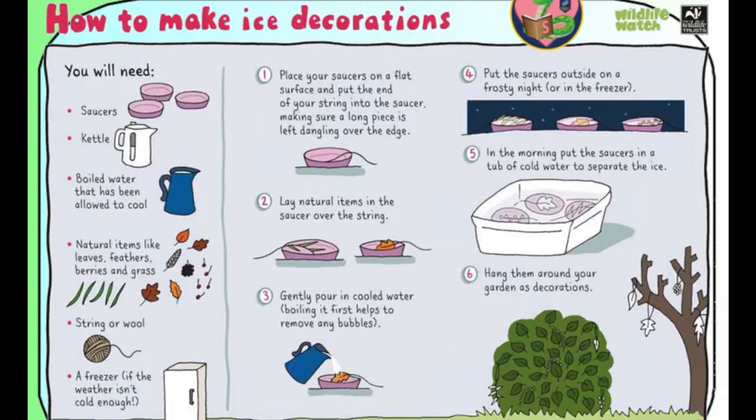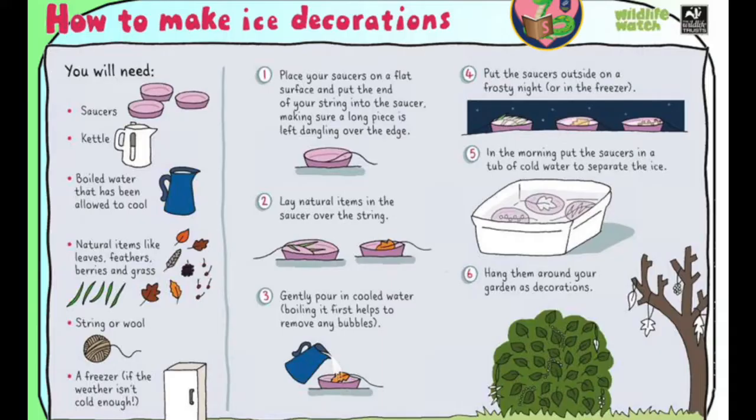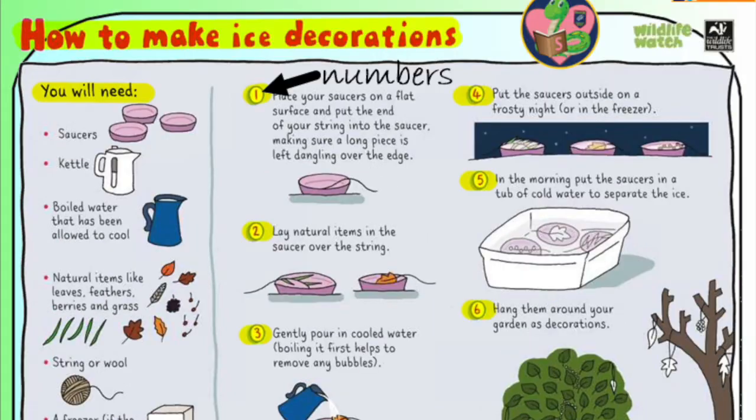Now, remember, our Viper skill this week is to sequence — to put things in order. And that's really important when we're doing instructions, because if they weren't in the correct order, you would probably not be able to do what they're asking us to. Pause the video and have a look at the instructions carefully. See if you can notice any key features that help us sequence in instructions. I noticed that my instructions have a title, which tells us what we're going to be doing. They have a subheading which tells us what we will need, so that we know we have to get those things first, before we start. And they have numbers, which help us sequence the order of what we do — we've got one to six in this. In other instructions, you might find that they don't have numbers; they might just have bullet points, or they could have adverbials of time, like first, next, and after that, to help you sequence.